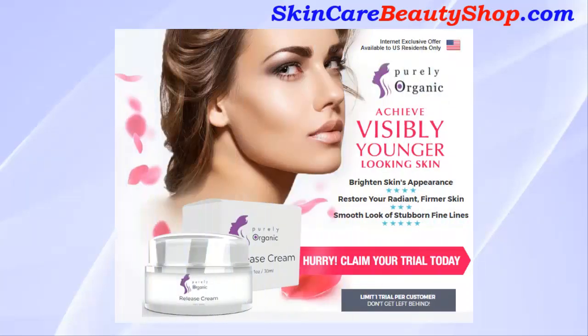The purely organic Release Cream achieves visibly younger looking skin, brightens skin's appearance, and restores your radiant, firmer skin with a smooth look, reducing stubborn fine lines. The science behind Release Cream: 75% of our skin is comprised of water and collagen.